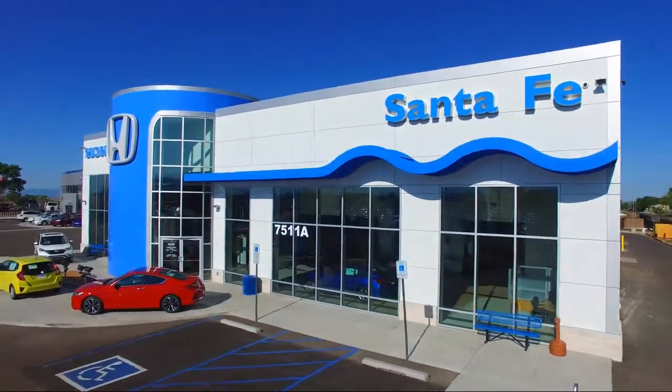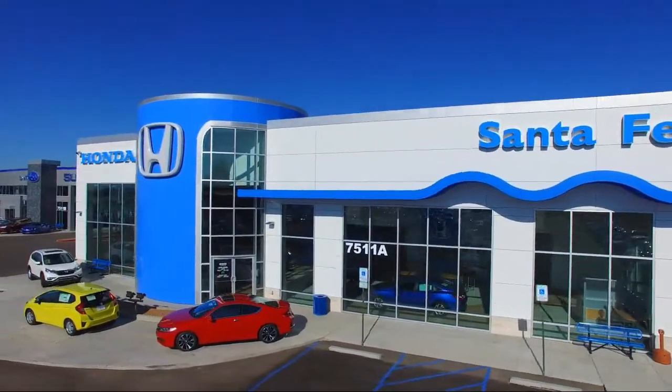Welcome to Honda of Santa Fe. Here's a look at another one of our fine vehicles from our great selection.